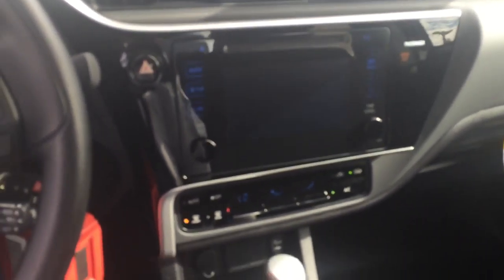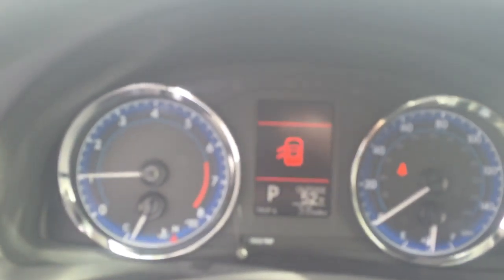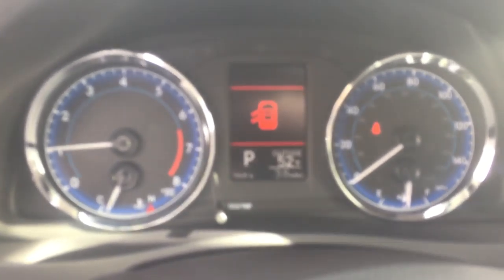Larger screen as far as the push-button screen. Controls for your AC. USB auxiliary. Charger here. USB bracket. Traction control. Got a center display for your trip A, trip B — also shows you if your doors are not closed. Good size compartments on the side of the door for water bottles.